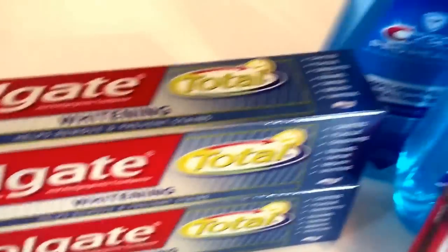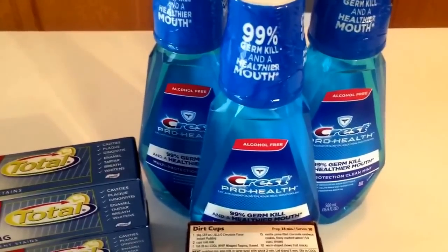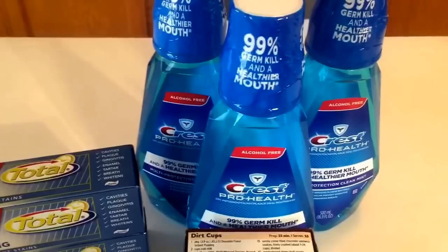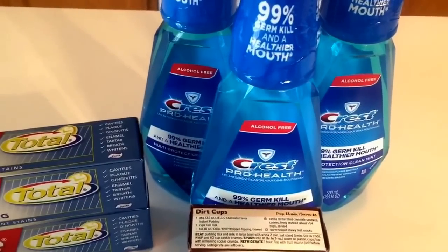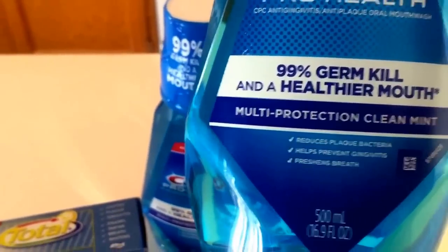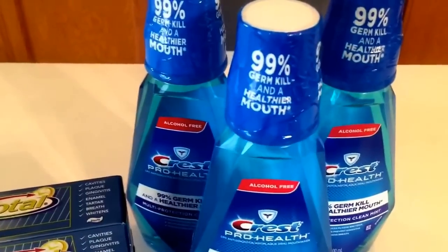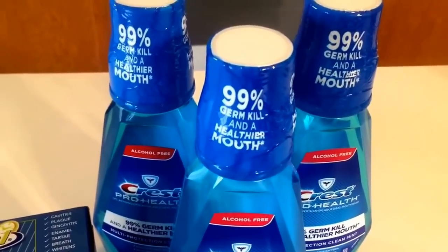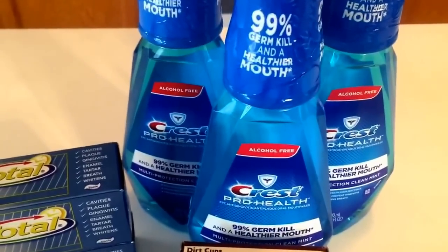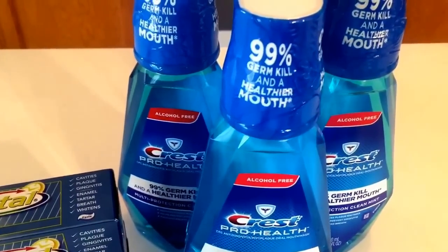I took my $3 register reward and rolled it into transaction number 2. For transaction number 2, I purchased 3 of the Crest ProHealth Mouthwashes. Be careful — it's not the ProHealth Advanced, it's just the ProHealth, and the size is 16.9 ounces. They're $2.99 this week, and when you buy 3 of them you get a $5 register reward. We have $1 off 1 coupons available as printable coupons, so print out 3 of those to use one coupon for each of the mouthwashes.